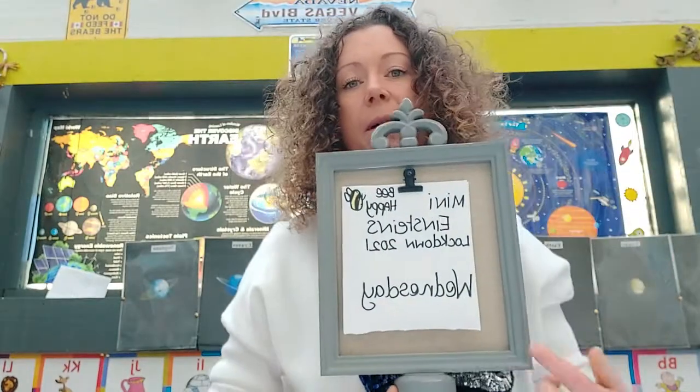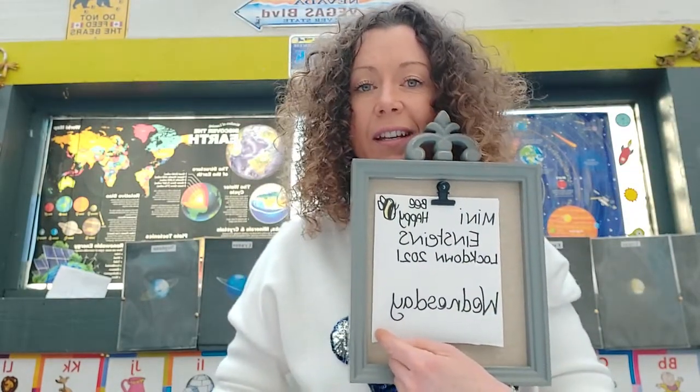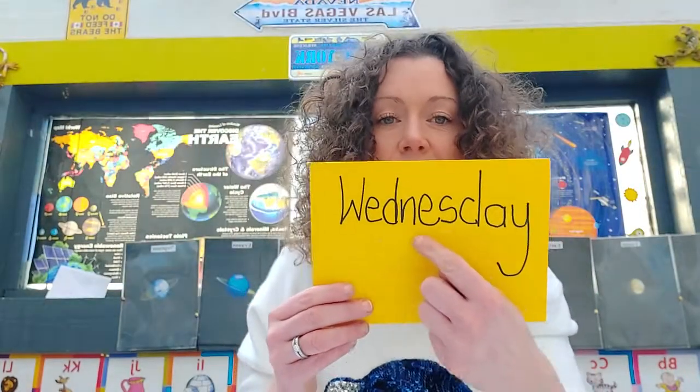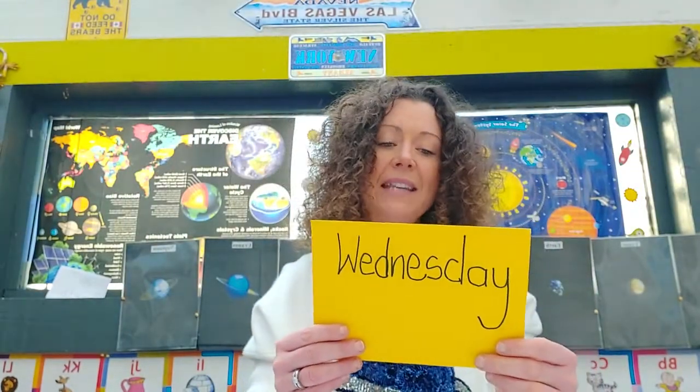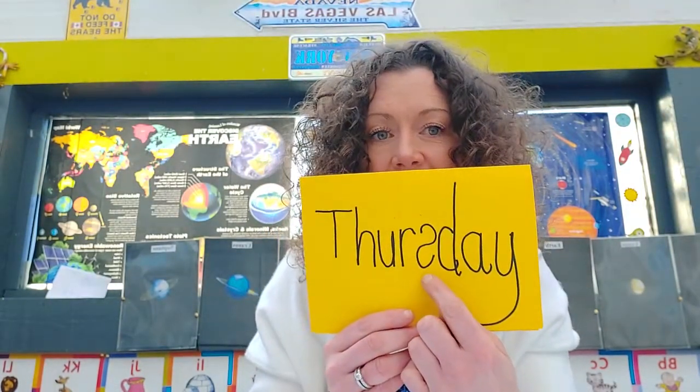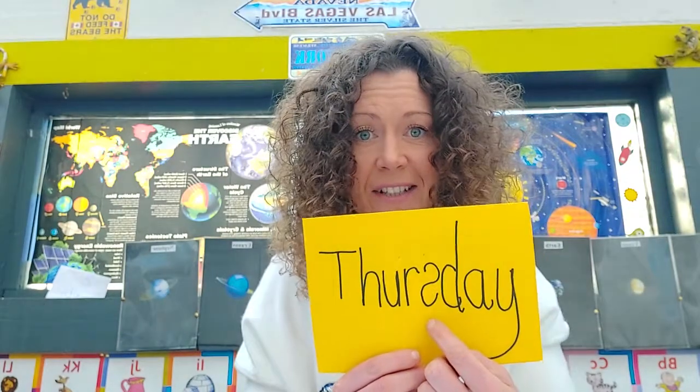Hi guys, happy Thursday! I just realized when I showed you my Wednesday sign yesterday it appears backwards to you, so sorry about that. I had to learn how to write backwards — you guys should try it! When you look in a mirror and write something it looks different. Yesterday was Wednesday and today is Thursday. I need to keep practicing my backwards writing; it ain't as easy as it looks.